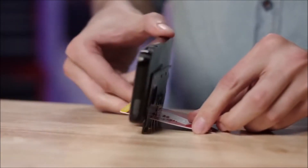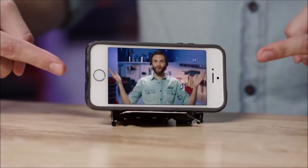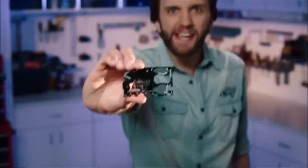Now watch — slide any credit card into the slit, and now it's a stand for your smartphone. We just took all this and put it into this.